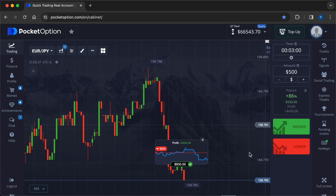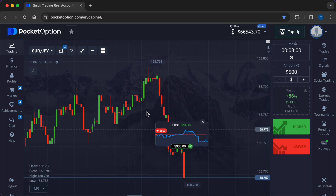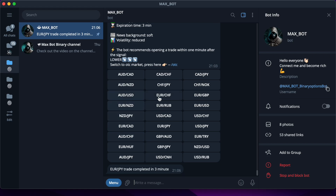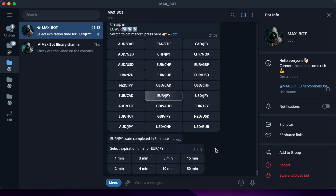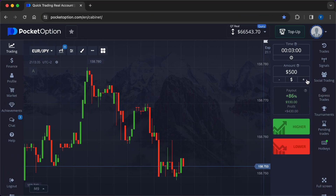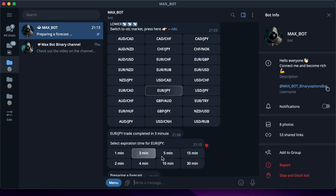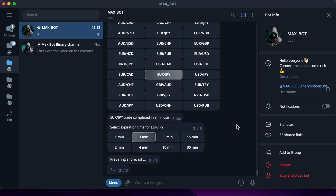The deal closed in the plus — the signal was accurate. Now I will change the amount of market entry and make one more trade in order to consolidate the positive result, to show you the accuracy of forecasts, and to increase the amount on deposit. I increase the amount of investment by two times — now it is one thousand dollars.